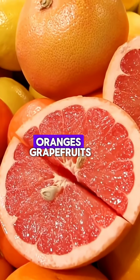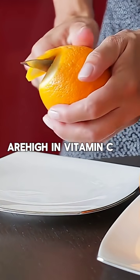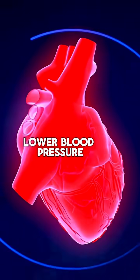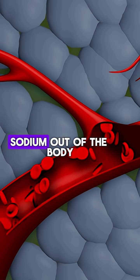Citrus fruits — oranges, grapefruits, lemons, limes — are high in vitamin C, which has been linked to lower blood pressure. They also contain potassium, which helps to flush sodium out of the body.